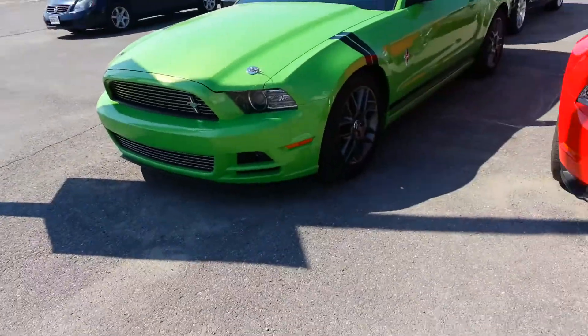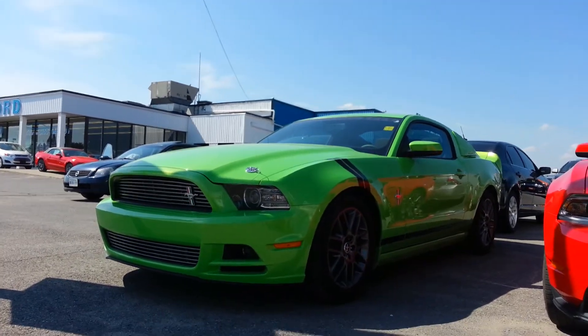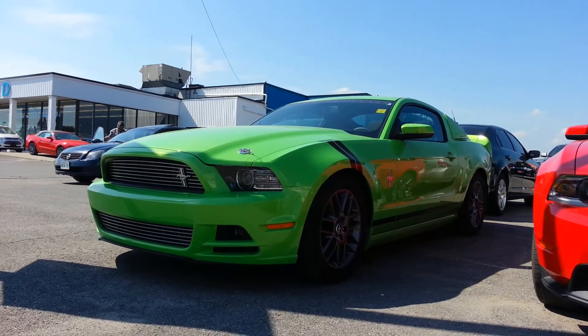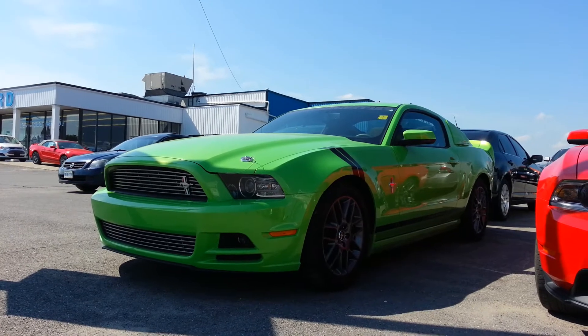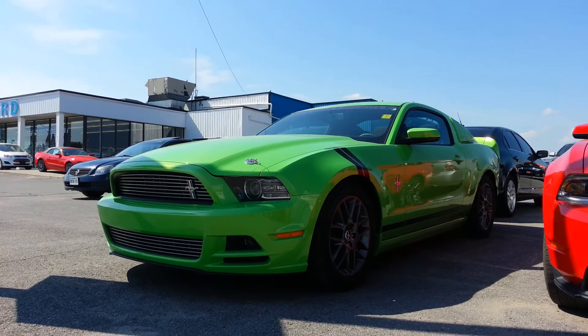There you have it — a very sharp looking, very tastefully and mildly modified 2013 Mustang V6 Premium Mustang Club of America Edition, with 4,500 kilometers. Thanks very much for watching everybody, talk to you soon.